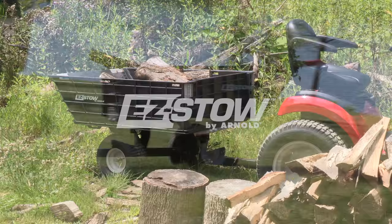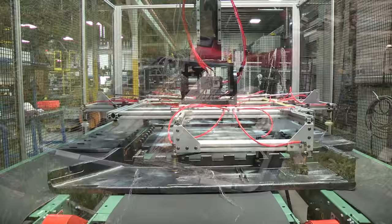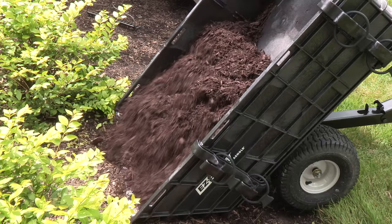Introducing the new Easy Stow by Arnold. This unique two-wheeled yard cart is specially constructed of impact-resistant, high-strength polymer material. With a simple press of the foot pedal, dumping dirt, mulch, or other materials is made easy.